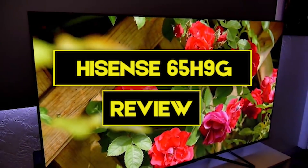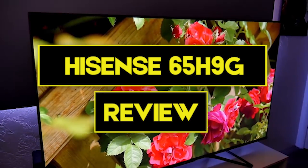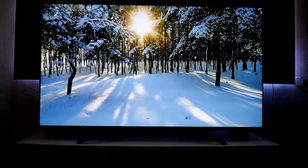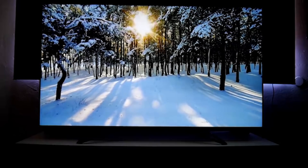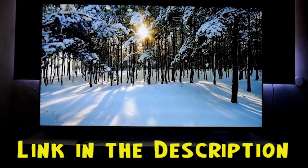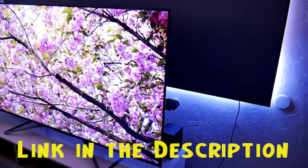In this video we are going to have the Hisense 65 H9G review. We will have a detailed look at the various features this product possesses. This video will help you decide whether this television is perfect for your needs. We provided a link in the description to give you the best prices on the market right now.